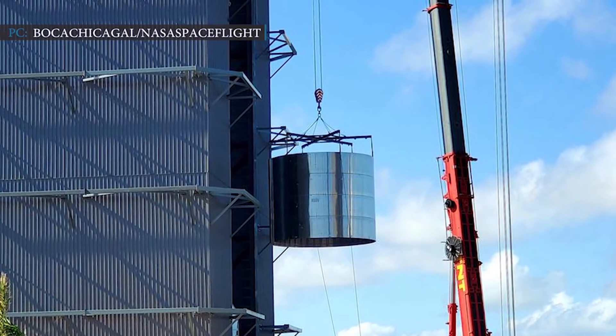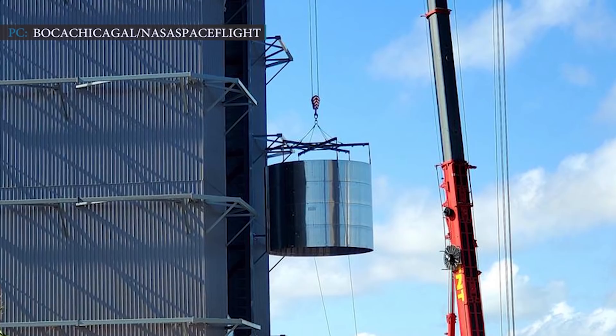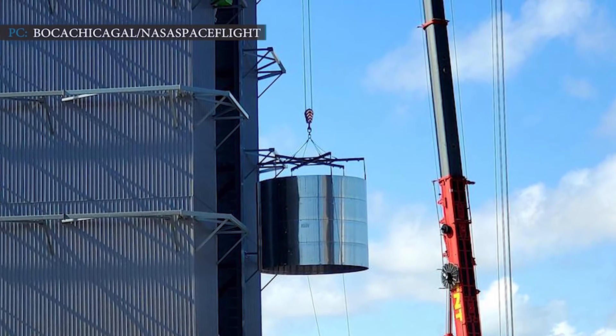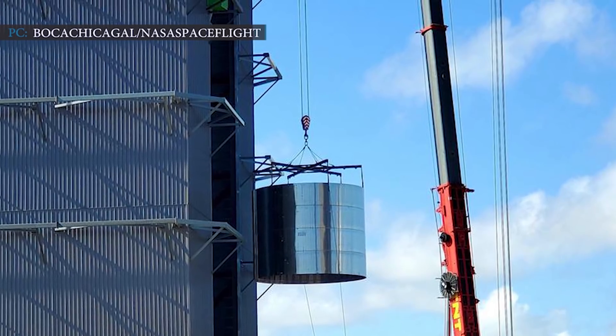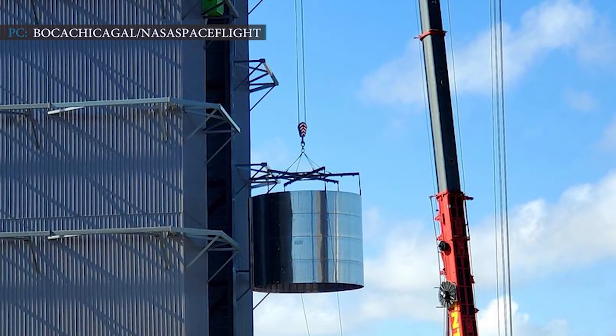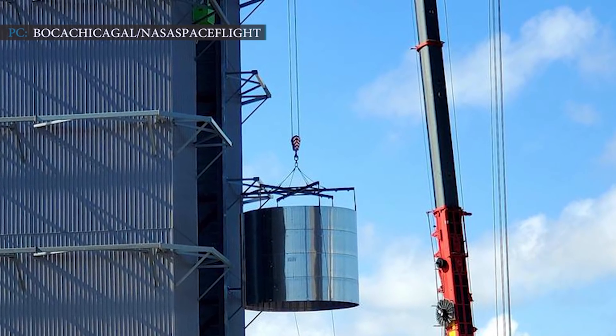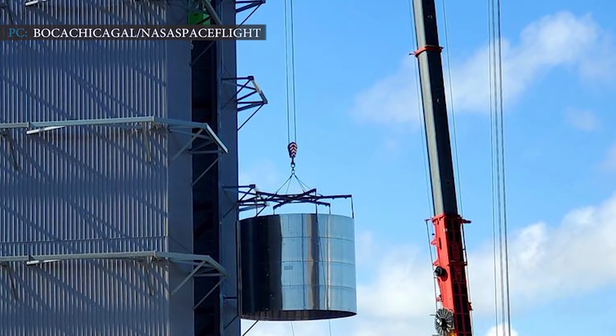The design of the Starship tank has been modified further. SpaceX appears to be moving directly from Starship prototype development to full-scale Super Heavy booster production and testing. Within December to January, Super Heavy Booster 1 is expected to be completed.